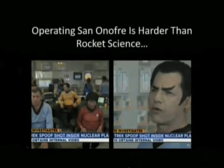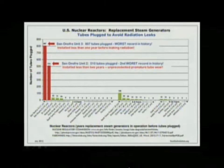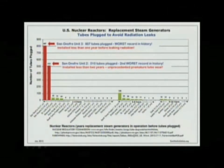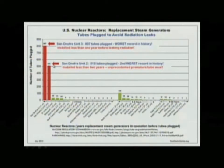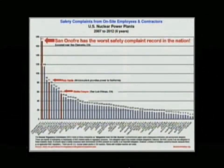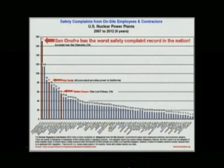Operating a nuclear plant is harder than rocket science. It boils down to two things: the integrity of the components and the integrity of the people. This slide compares the San Onofre units' tube integrity to every other nuclear reactor in the country. The two red bars on the left are San Onofre Unit 3, the largest, and Unit 2, the second largest, compared to every other nuclear reactor that has replaced their steam generators in the world. And San Onofre leads the nation in whistleblower complaints.